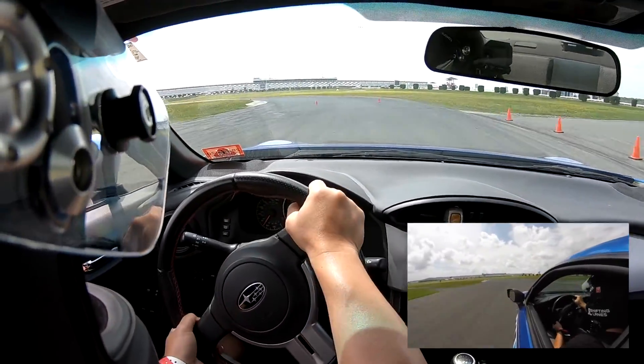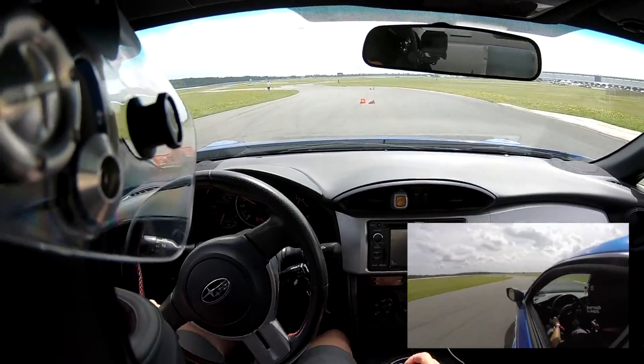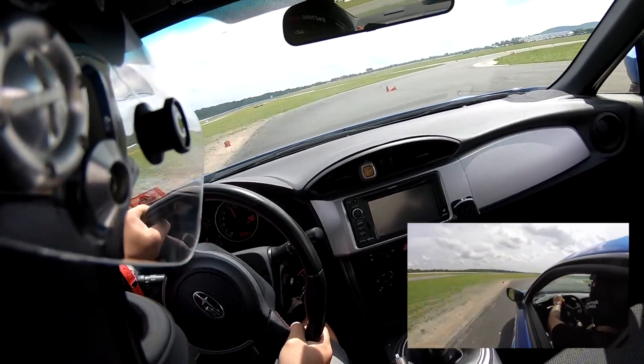Since the 86 has rear wheel drive and more grip than it has power, it's the perfect platform to learn how to drive fast. And if you want to learn how to drive fast, take it to an autocross.